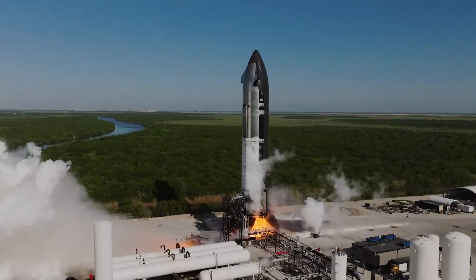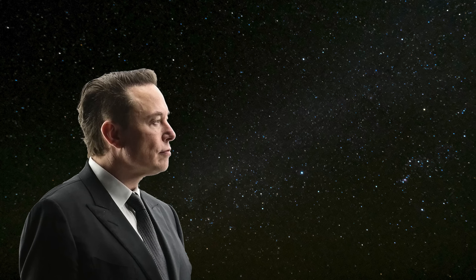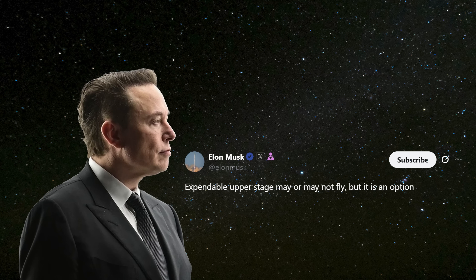So, how exactly would an expendable mode Starship look? When asked about this matter, Elon replied: "Expendable upper stage may or may not fly, but it is an option."